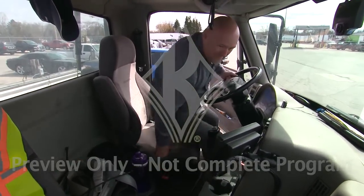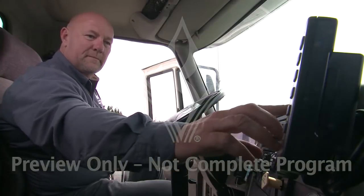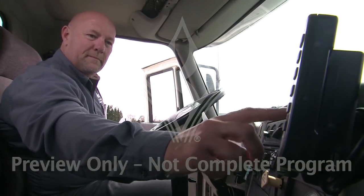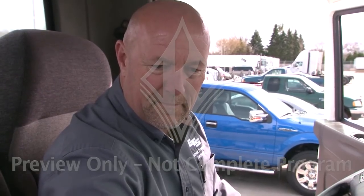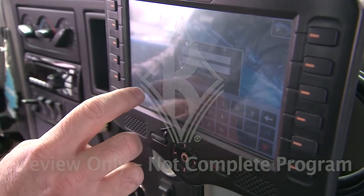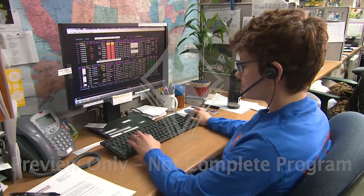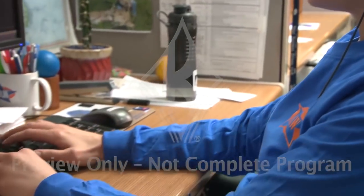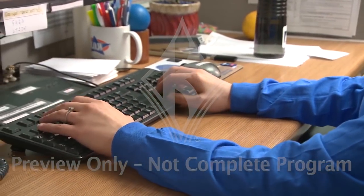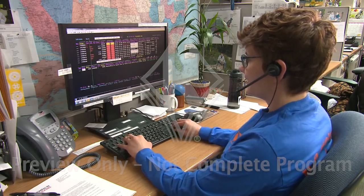Let's move on to the technical aspects of using ELDs. First, all users need to have an account and user ID in your company's electronic logging system. This means drivers, supervisors, and any support staff, including mechanics that need to test drive vehicles or take them to outside vendor shops. One reason for this is to track entries and changes made in the system. For example, if you're a dispatcher who drives on the weekend and a supervisor, you'll have two separate accounts — one as a driver and one as a supervisor who can propose edits for other drivers.